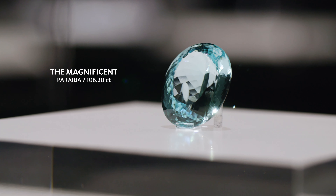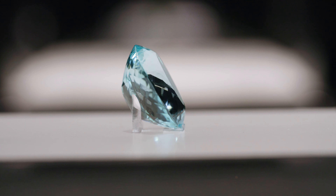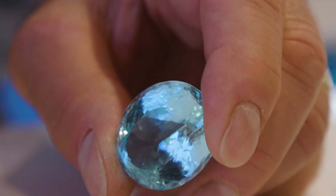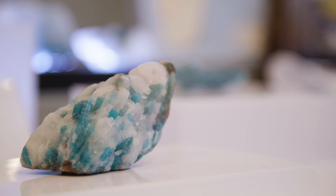How about the Piriba? When it gets this big, it tends to have a lot more inclusions, but to have something this large and that clean is remarkable. It's difficult to find a 10 carat, let alone a 20, and then to have a hundred this clean, this fine, and this color — the crystal that grew must have been absolutely enormous to produce a gem like this.